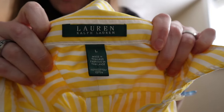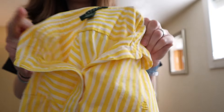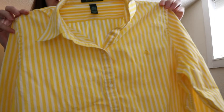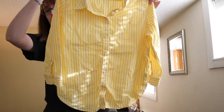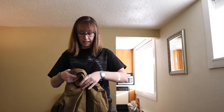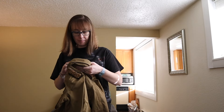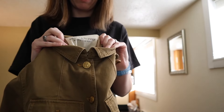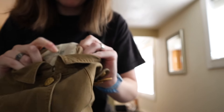A standard go-to: vintage Lorraine Ralph Lauren, just a classic yellow striped button-up. I can't remember if this line is discontinued or not, but this is Denim and Supply, which is a diffusion line from Ralph Lauren.